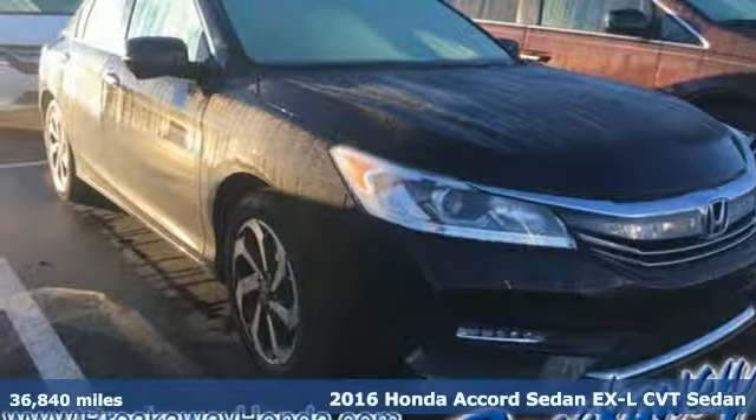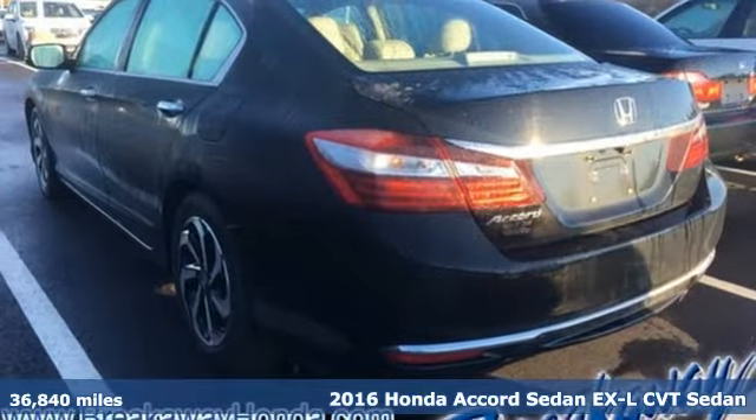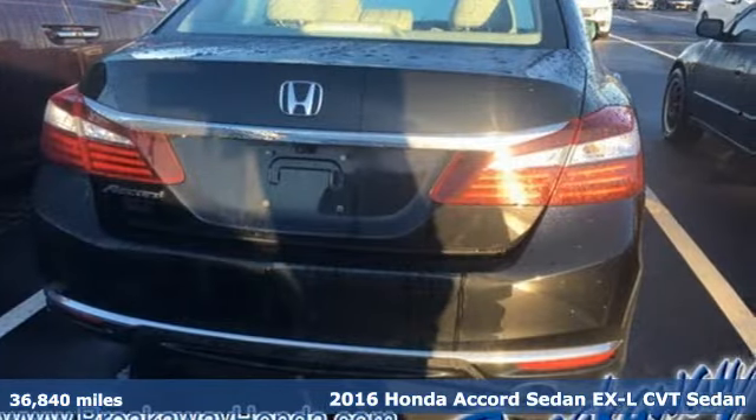Here's a 2016 Honda Accord Sedan. It's Honda, so longevity comes standard. It comes with features you need, and better yet, want.